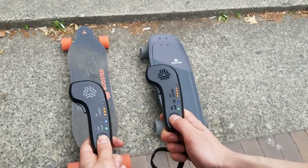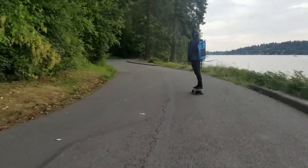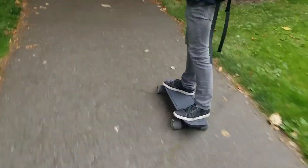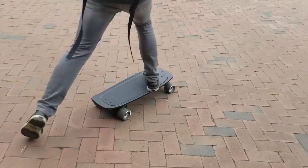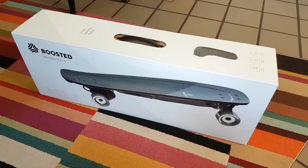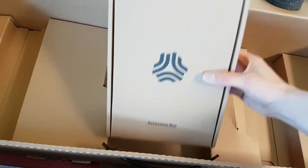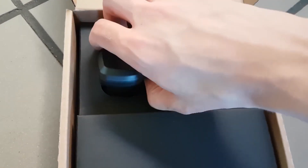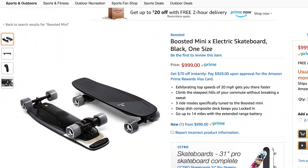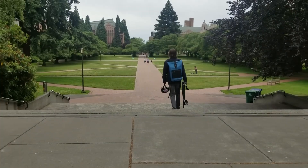Weighing around 16.8 pounds (7.6 kg), the Boosted Mini X strikes a balance between portability and performance, easily fitting under desks or carried onto public transport. Its precision control via the Bluetooth remote gives riders adjustable acceleration and braking, with three ride modes catering to different experience levels. With its rugged build, responsive handling, and top-tier performance, the Boosted Mini X remains one of the most iconic choices for riders seeking a fun and reliable shortboard-style electric skateboard.